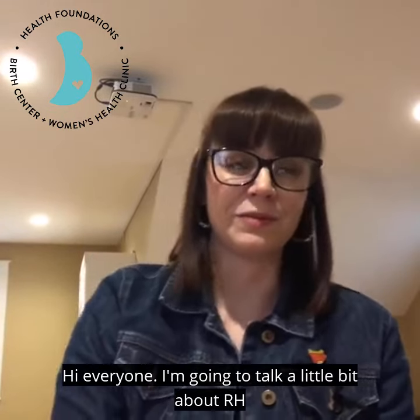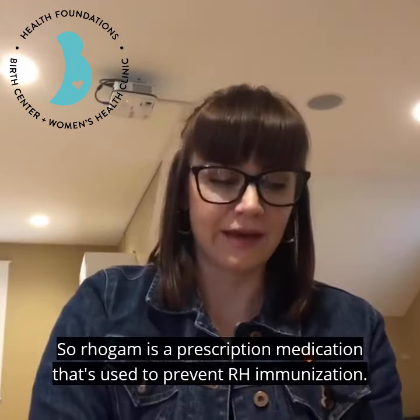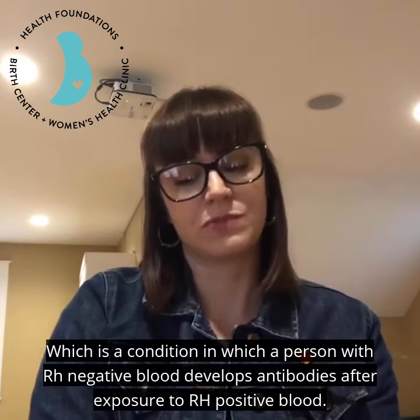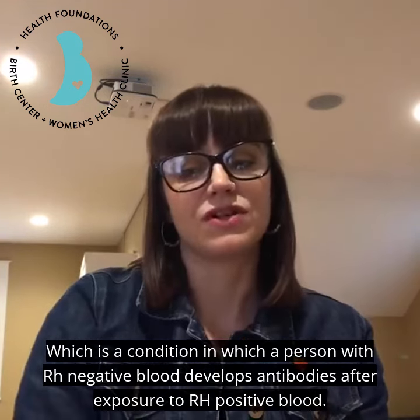Hi everyone. I'm going to talk a little bit about Rh sensitization and RhoGAM in pregnancy. RhoGAM is a prescription medication that's used to prevent Rh immunization, which is a condition in which a person with Rh negative blood develops antibodies after exposure to Rh positive blood.